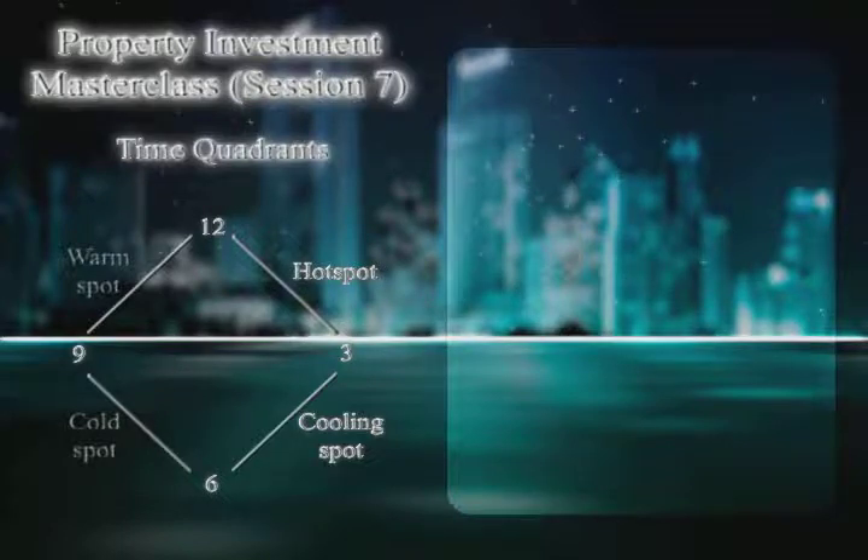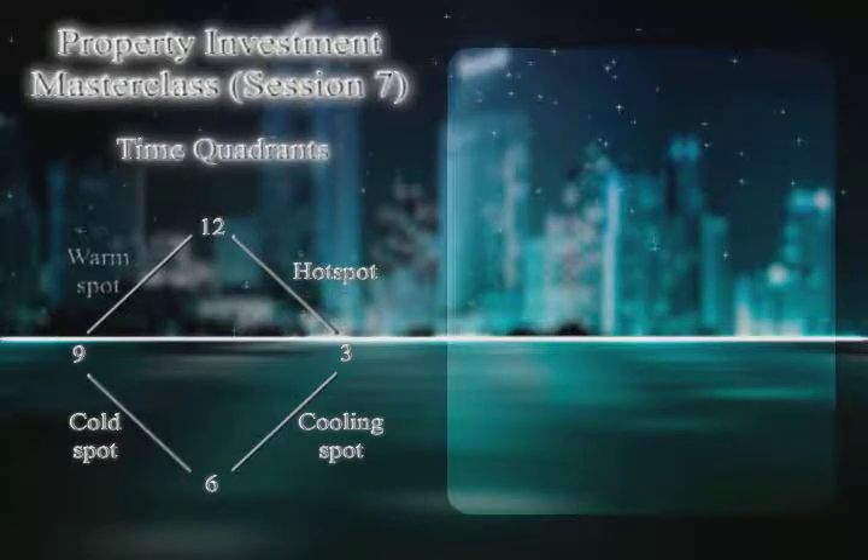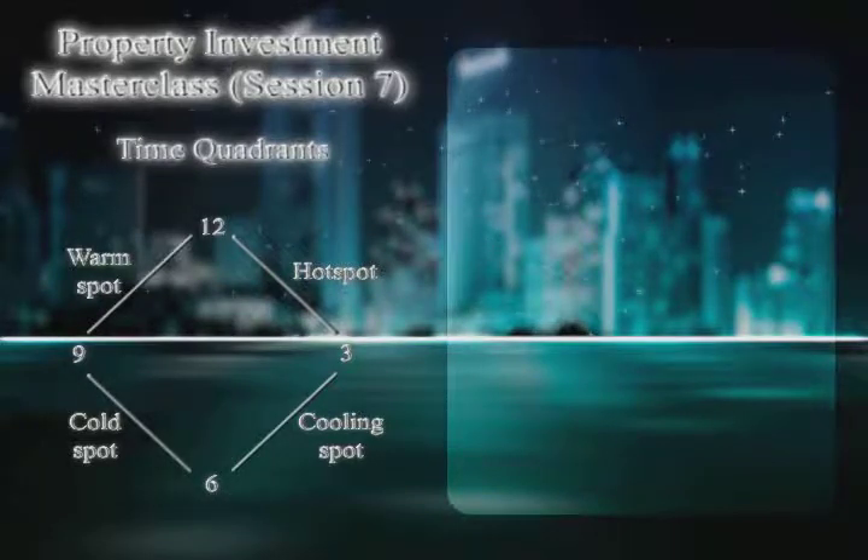Between 6 and 9 the property is cash-flow negative and prices are falling, so there's nothing you can do — you don't want to buy. But between 9 and 12, prices have fallen so much that when you rent the property out it's cash-flow positive. In those areas you should be buying.